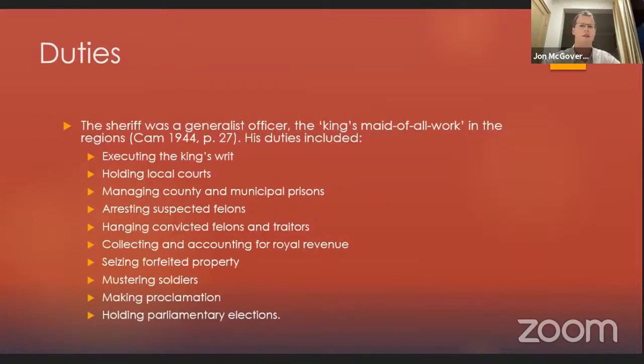What did the sheriff have to do? He was a generalist officer, memorably described in 1943-44 by Helen Cam as 'the king's maid of all work in the regions.' His duties included executing the king's writs, holding local courts, managing county and municipal prisons, arresting suspected felons, hanging convicted felons and traitors, collecting and accounting for royal revenue, seizing forfeited property, mustering soldiers, making proclamation, and holding parliamentary elections. Tudor historians have mainly focused on the last of these — holding parliamentary elections — but most parliamentary seats were not contested in the Tudor period, so contested elections were actually quite rare. It's important to see the shrieval office in its entirety.